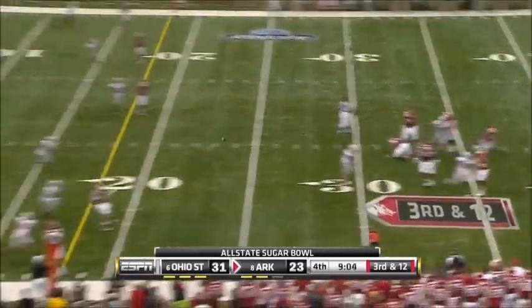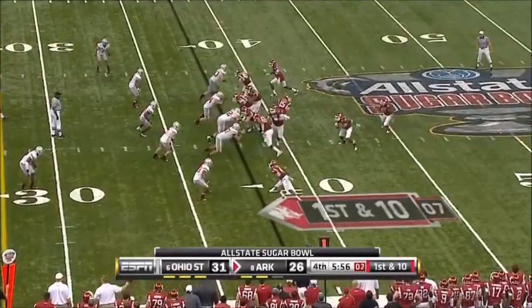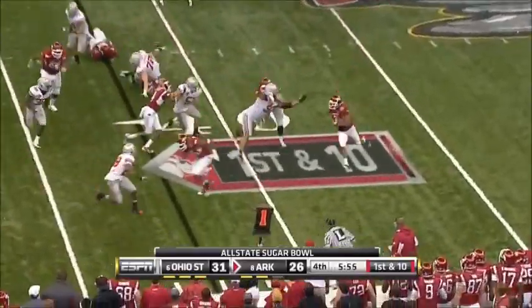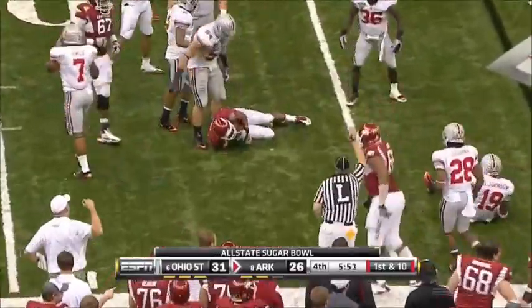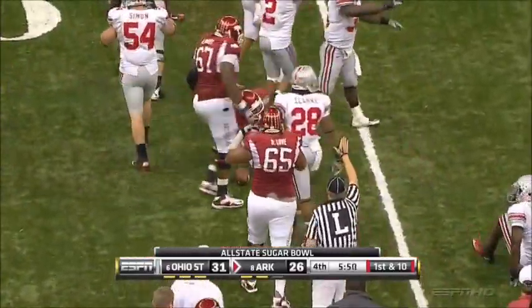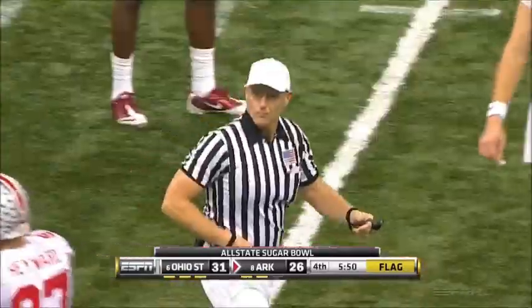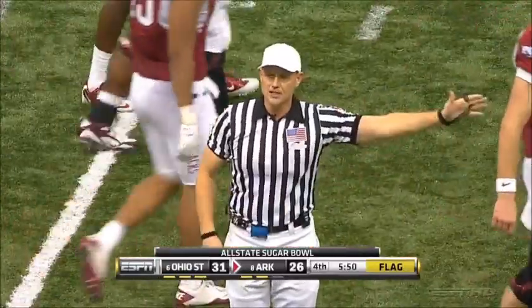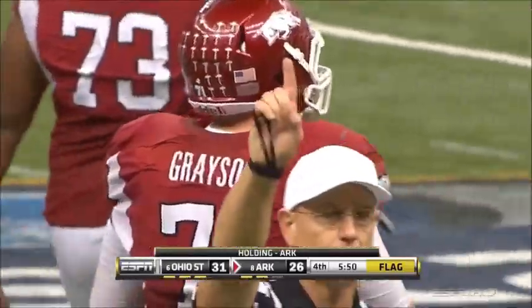Mallett flushed, pressured, throws high off the football. Arkansas at the 38 with a toss to Davis — nice cutback inside the 35. There's a penalty. I think they held Cameron Hayward. They're going to get Wade Grayson, number 71. Ten yards to the previous spot, still first down, 5:50 remaining.